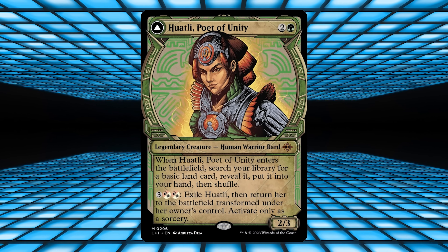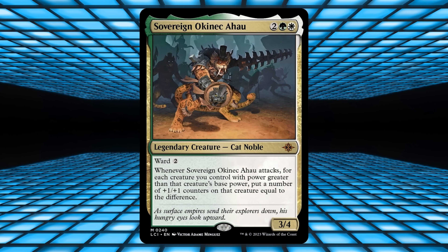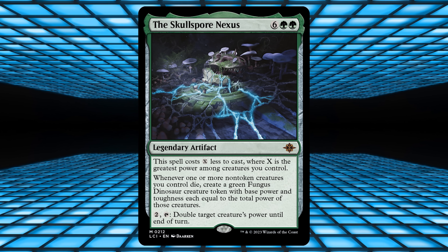As previews unfold for the Lost Caverns of Ixalan, many Magic the Gathering players ask the question: what does that card do? No, seriously, can you just give me the gist of it?